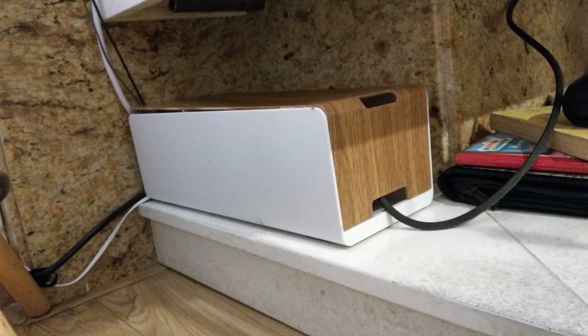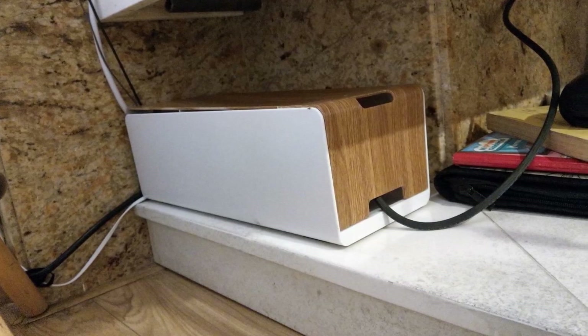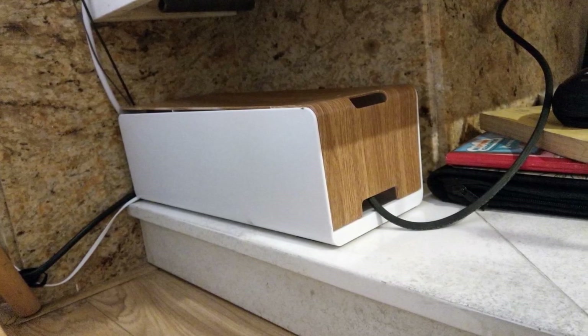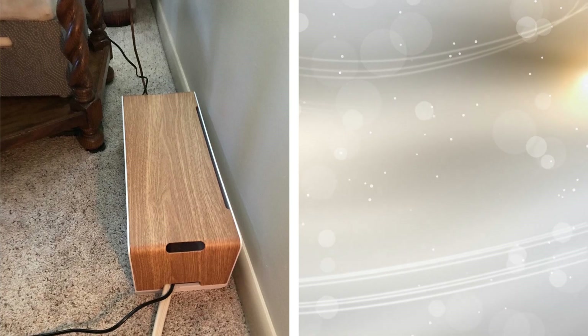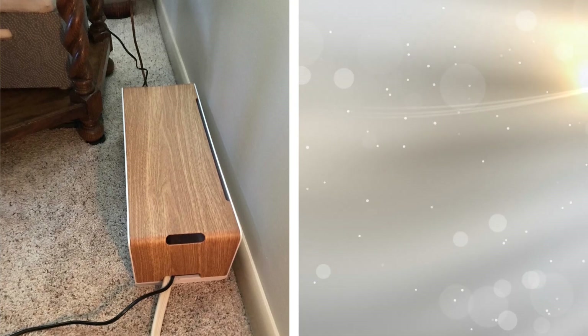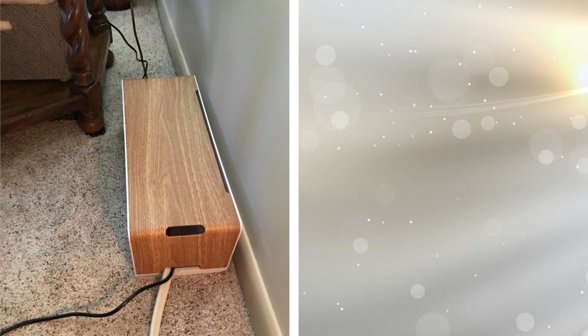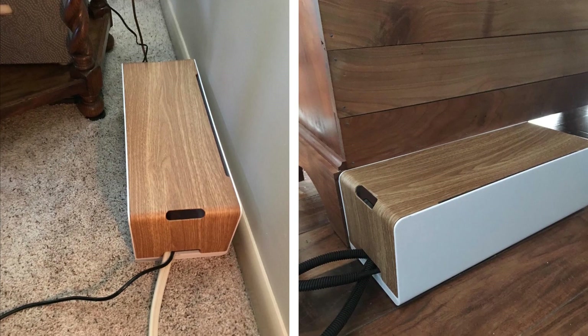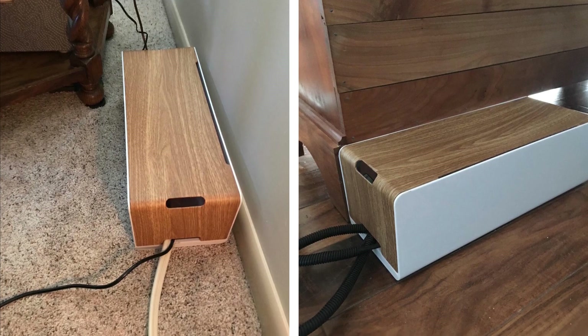9. Considering we are attached to our phones, laptops, tablets, and more, we have a lot of wires sprawled all over the place. This causes wires to get tangled, which can cause them to stop working. With a cable and wire organizer, you don't have to search for the wire that you need. And you are preventing tangles, which will mean your cables and wires will last longer.